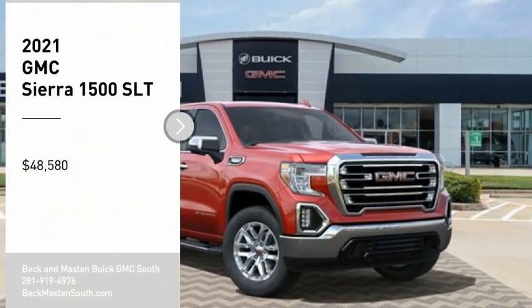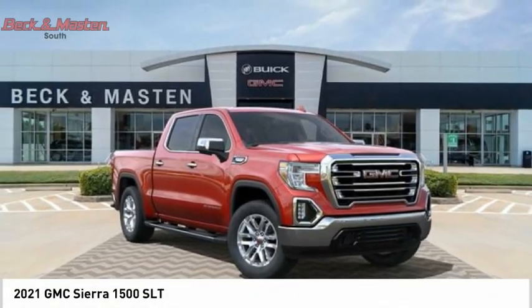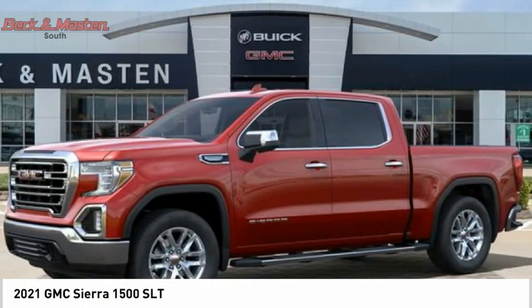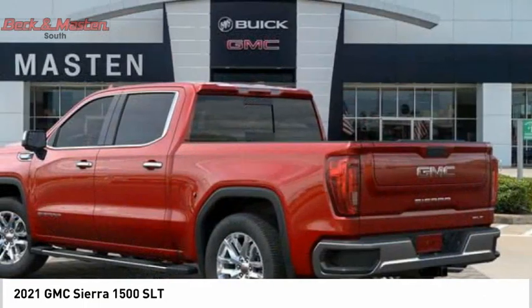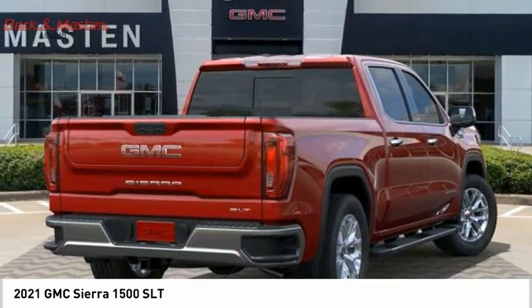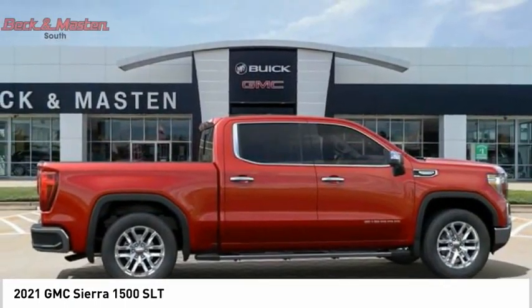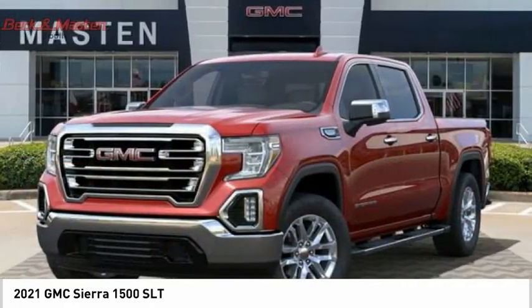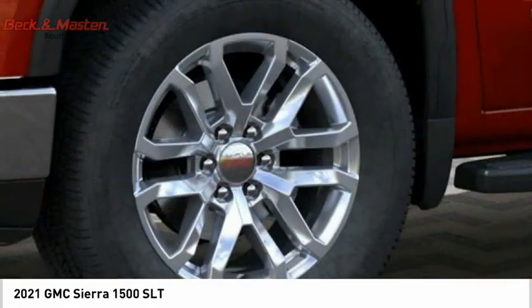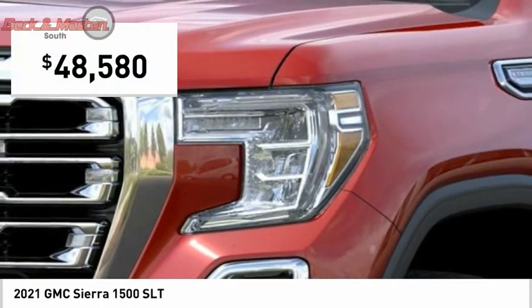Looking for the right vehicle? Check out the 2021 Sierra 1500. The GMC Sierra is a full-size pickup with all the functionality you could expect. With multiple trim levels, the GMC Sierra provides a wide range of features for you to enjoy. Power and advanced technology can both be found in this fantastic truck and is priced below $50,000.